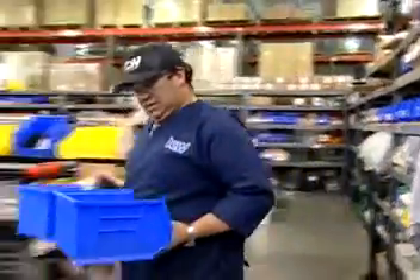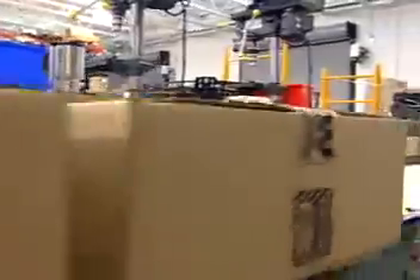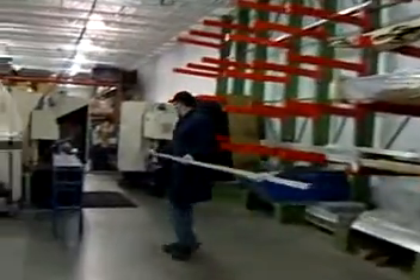Along with building the best products, it is ICW's goal to deliver our products in a timely manner. This is accomplished in a number of ways. First, we stock a large amount of billet aluminum on-site to ensure that raw materials are readily available.